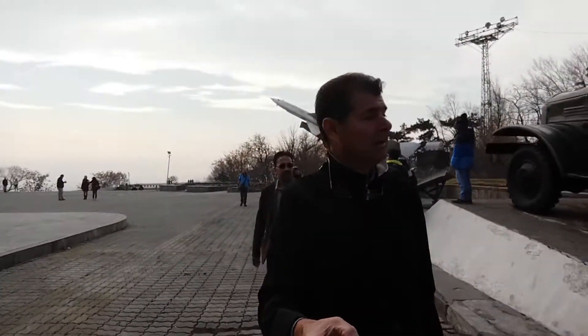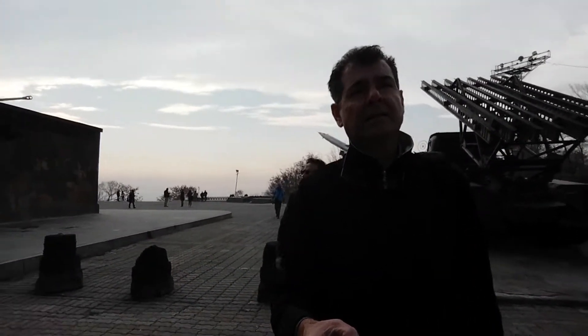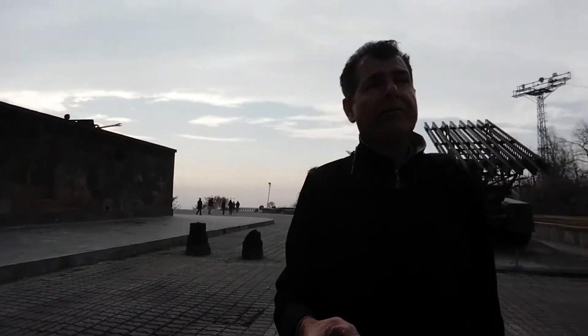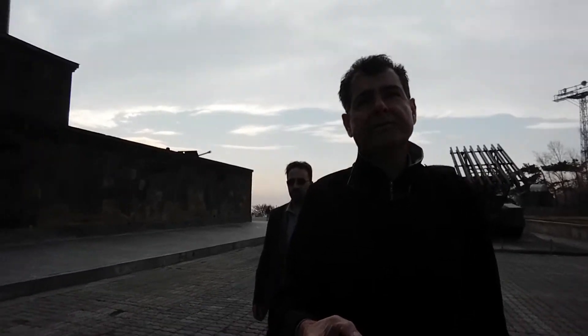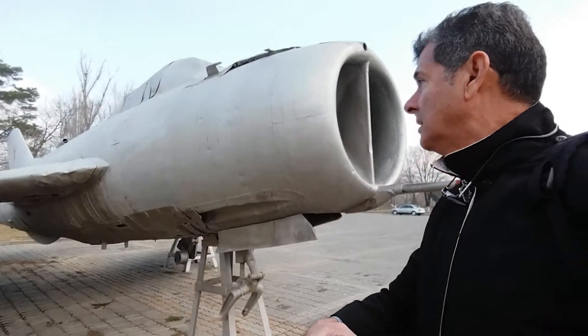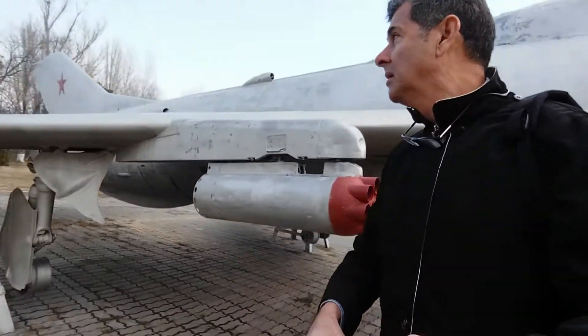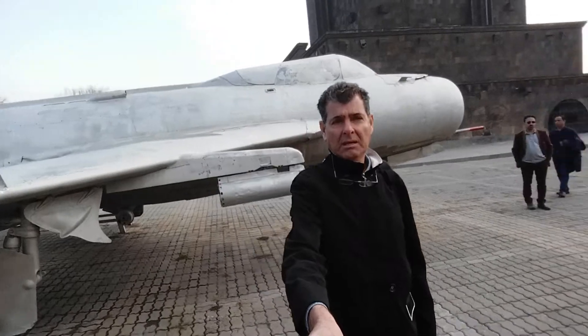I want to show you the MiG — the MiG is here. This is a MiG fighter, Russian-made, 1965. That's the MiG fighter. As you can see, that's the engine — the MiG 1965 fighter.